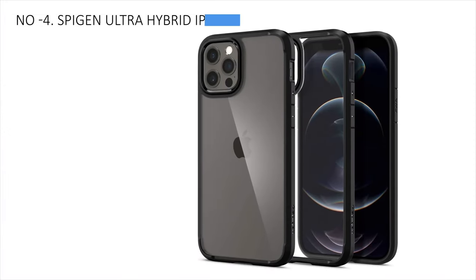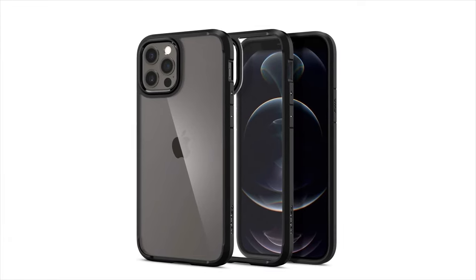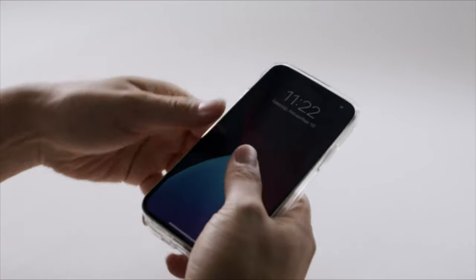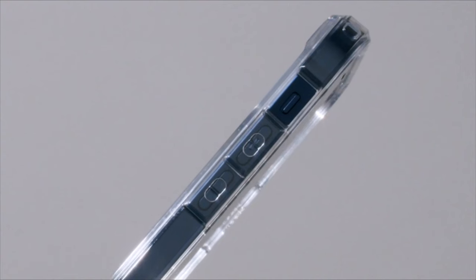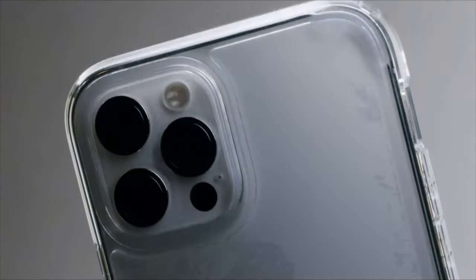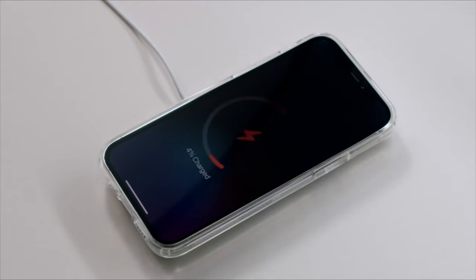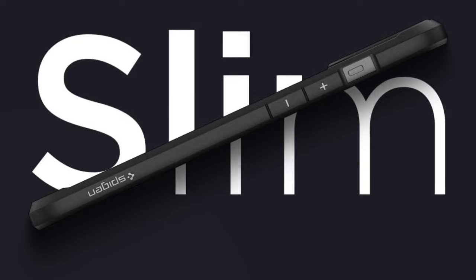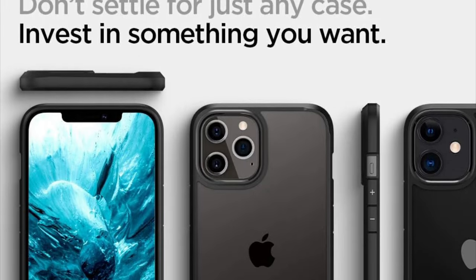Stepping into 4th place, the Spigen Ultra Hybrid iPhone 12 case stands out as the best affordable option. It's a top pick for those seeking an affordable iPhone 12 case, particularly for a clear option. It boasts exceptional scratch resistance, earning high durability ratings in tests. While it may lack fancy features, its straightforward design makes it easy to install and remove, offering everything you need at a budget-friendly price. However, some users may find the buttons slightly harder to press, requiring a bit more force, especially for volume and menu controls.